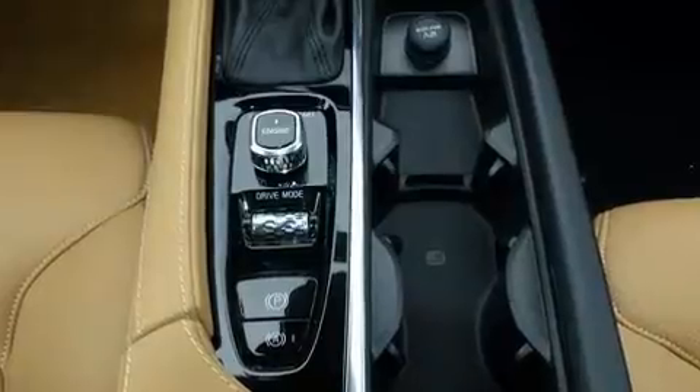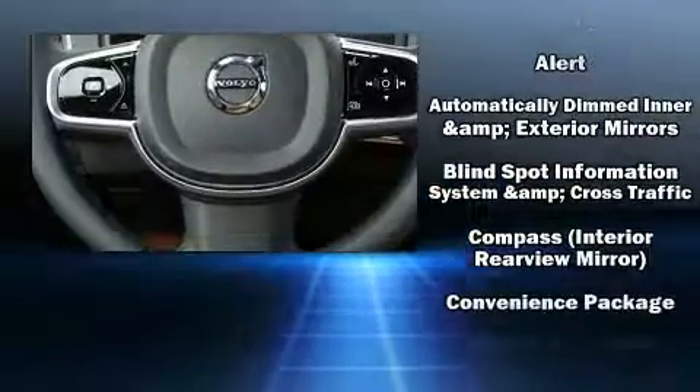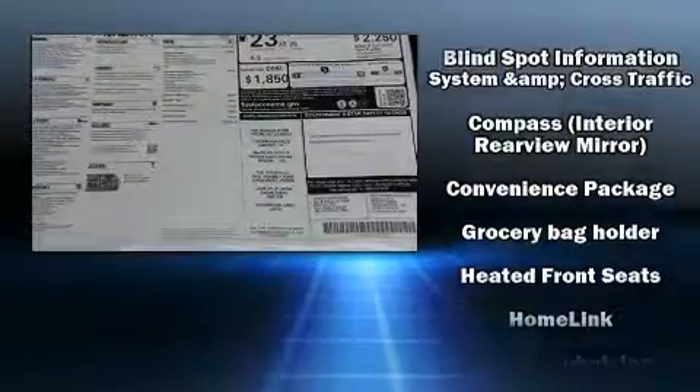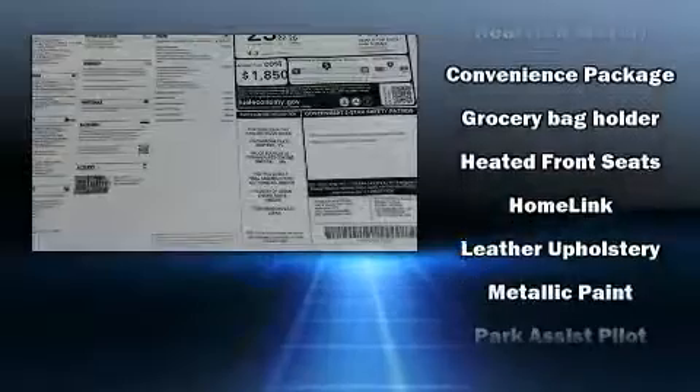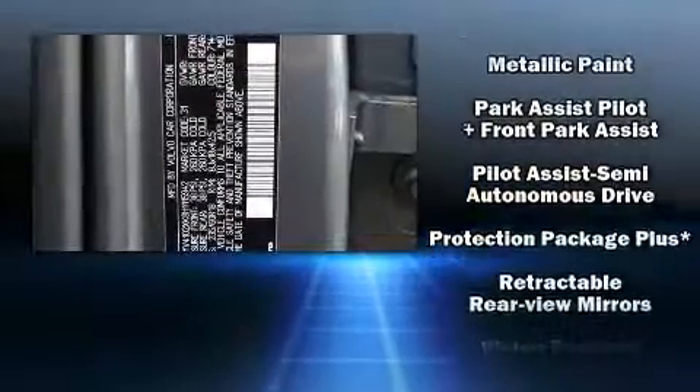Volvo ensures the safety and security of its passengers with equipment such as head curtain airbags, a security system, and four-wheel disc brakes with ABS. You'll never lose visibility with rain-sensing wipers, which activate automatically when the drops start to fall.